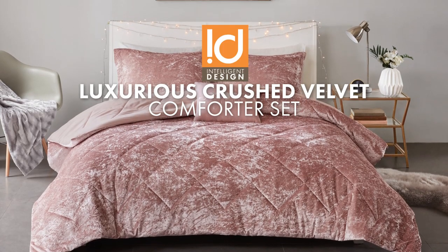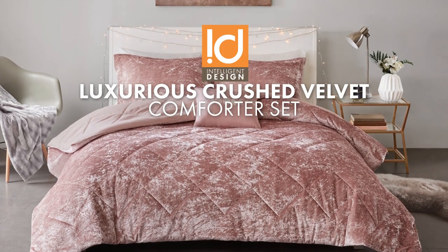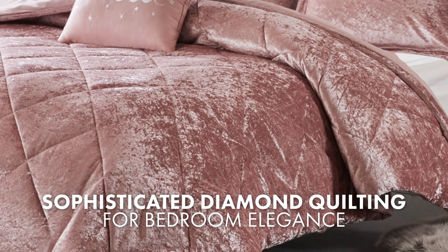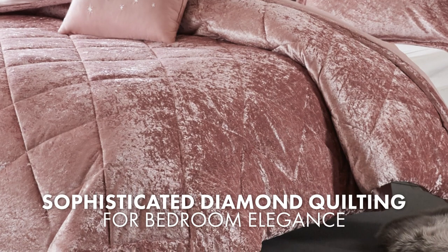This luxurious crushed velvet comforter set is an elegant and cozy bedding option. It features diamond quilting on the top of the bed, adding a touch of sophistication to your bedroom décor.